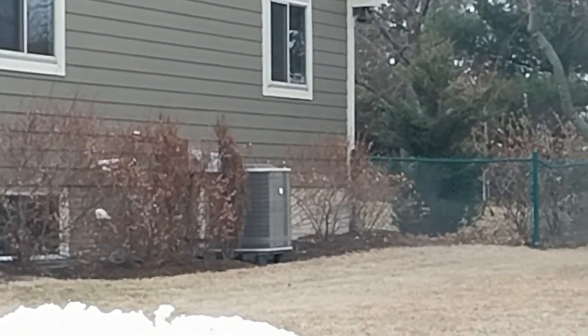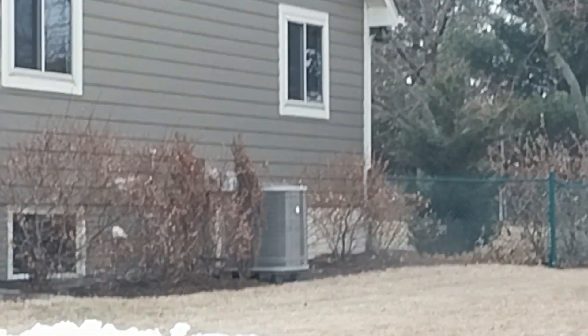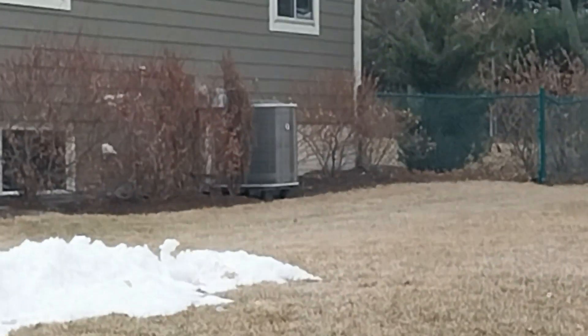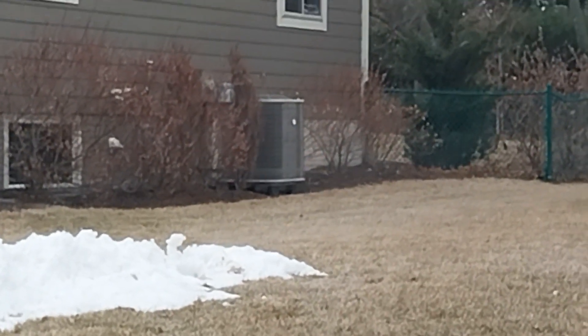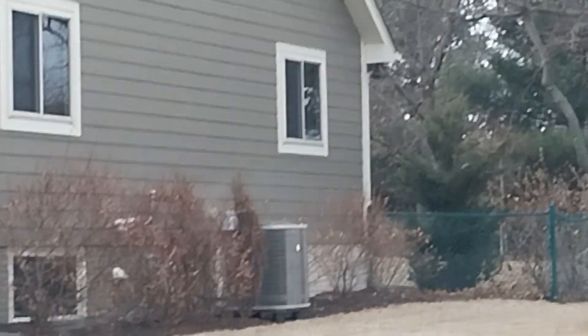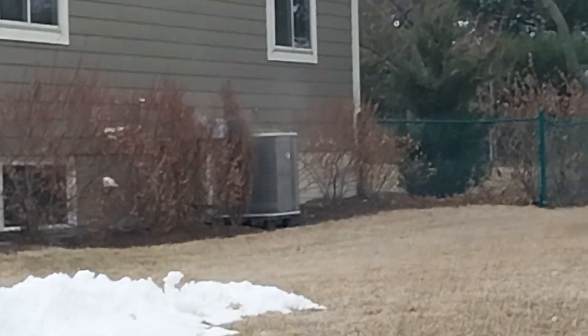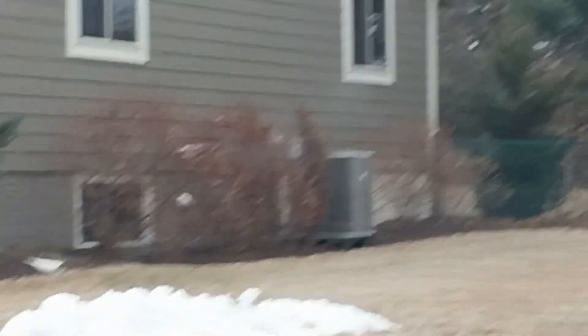That's mainly the furnace exhaust you're seeing, not steam. I've never seen this running in heat mode before. I literally just came home from school and saw it running for the first time in heat mode, and it's defrosting.